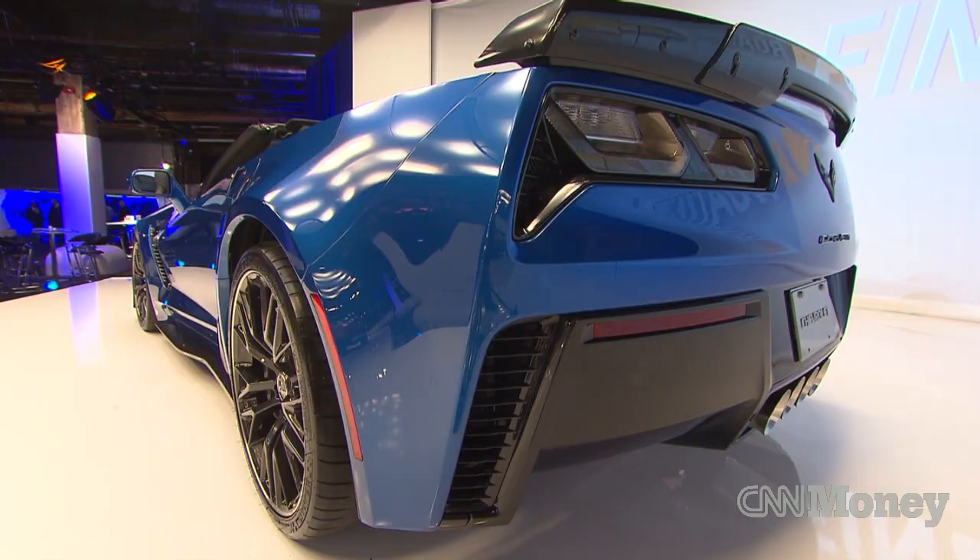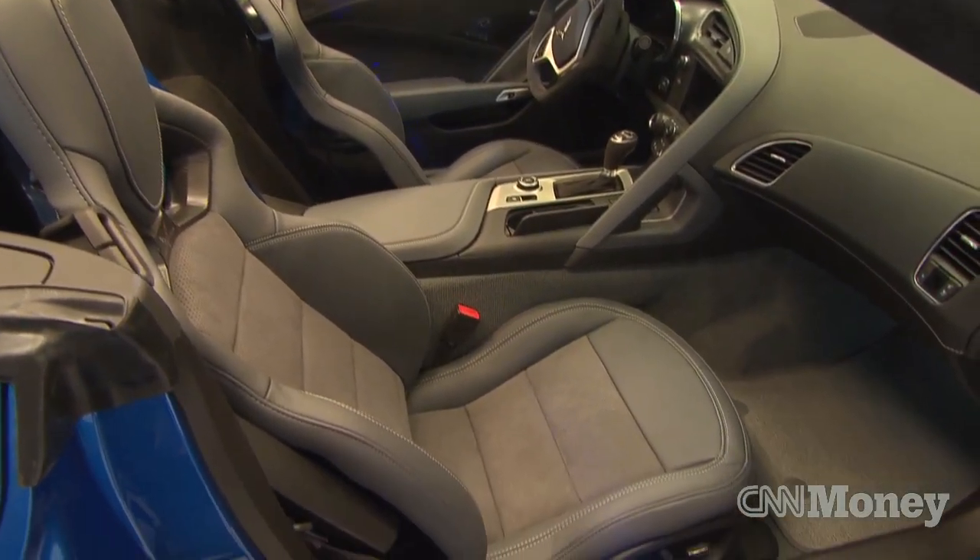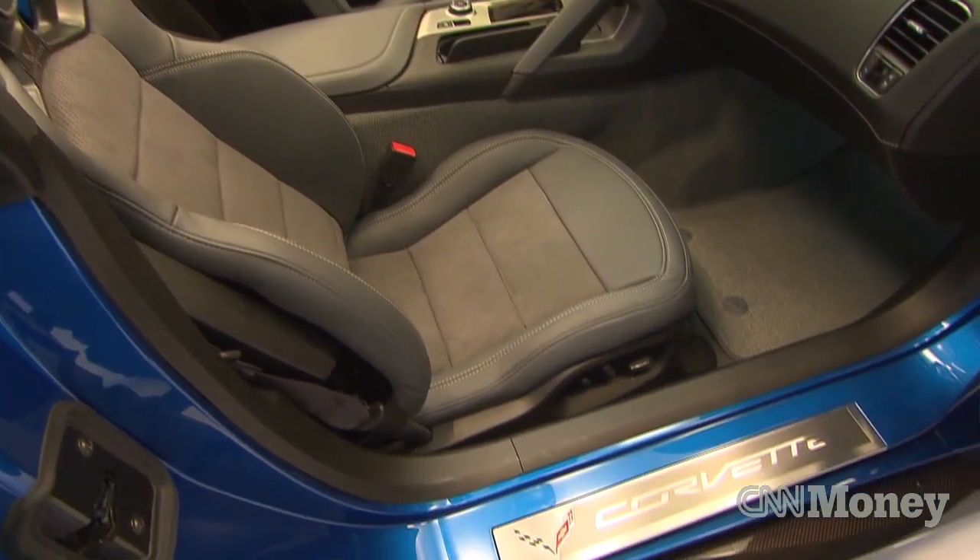The new Z06 will go on sale around the beginning of next year. How much it'll cost? Well, that we're going to have to wait and see.